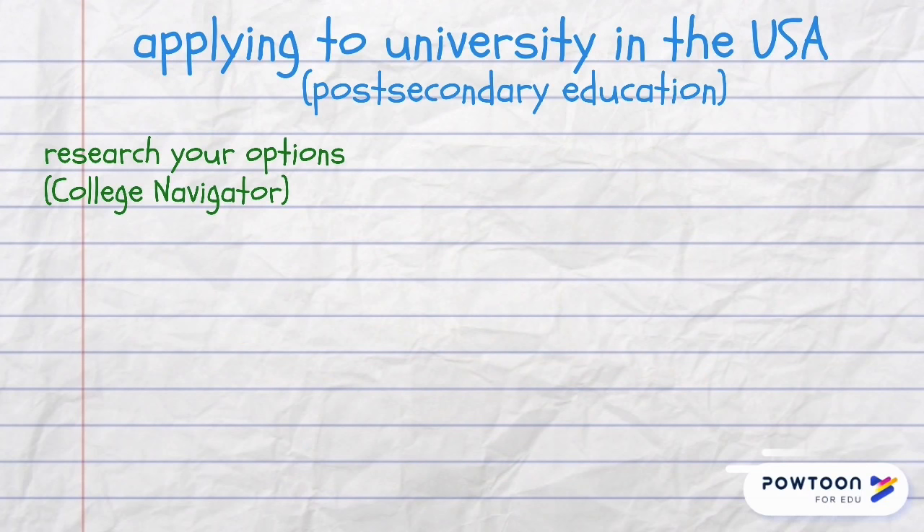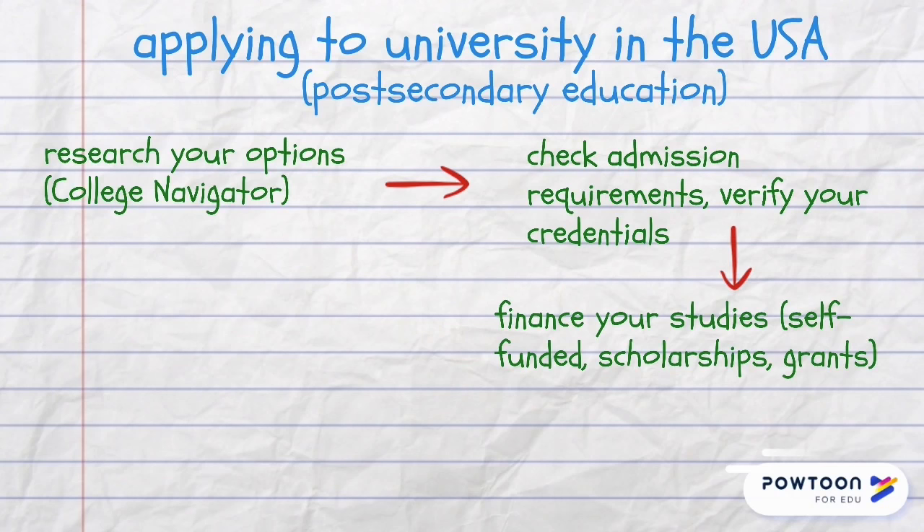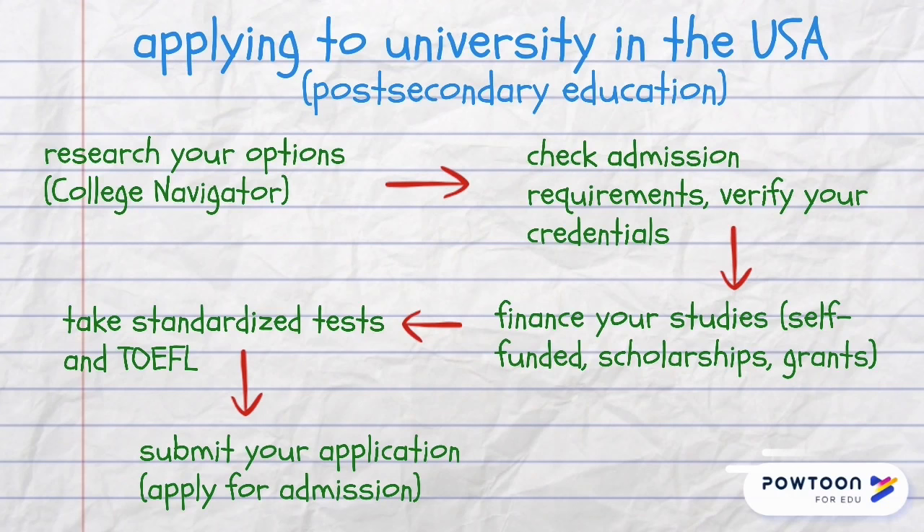In the USA you can first research your options through college navigator, then check admission requirements and verify your credentials, finance your studies — it can be self-funded or through scholarships and grants — then take standardized tests and TOEFL if needed, and then submit your application or apply for admission.